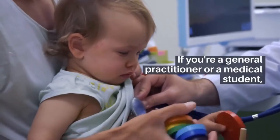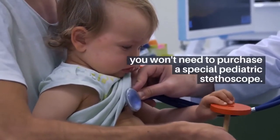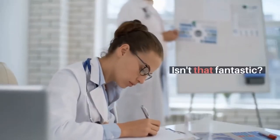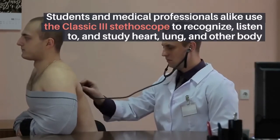If you're a general practitioner or a medical student, you won't need to purchase a special pediatric stethoscope, which is fantastic. Students and medical professionals alike use the Classic 3 Stethoscope to recognize, listen to, and study heart and lungs.